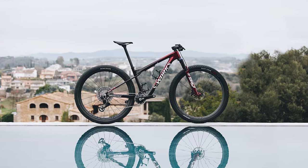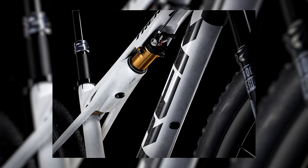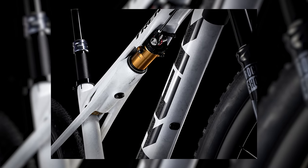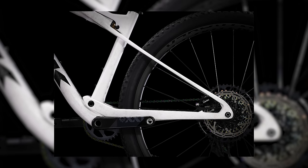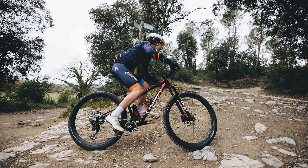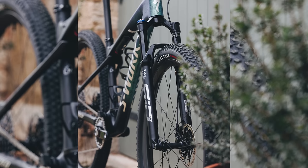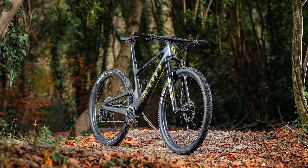Like the aforementioned Trek Supercalibre, the new Epic World Cup features a hardtail-esque silhouette that hides the rear shock into the frame's top tube. While the Trek uses an isostrut suspension developed alongside Fox, which basically utilises flex in the seat stays, this bike uses a more traditional shock and linkage design. Specialized are citing the new bike as a silver bullet for its elite riders' needs. Going against the trend of longer travel XC bikes, like the 120mm travel Scott Spark RC, the new Epic World Cup features just 75mm of rear wheel travel.